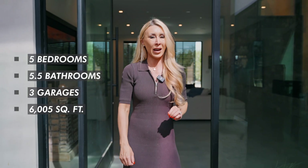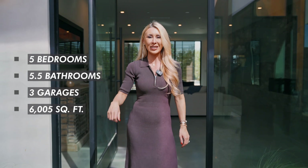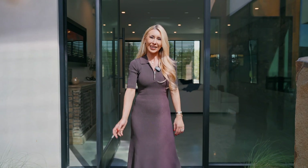Welcome to 6876 Milos Road. This home is my absolute favorite in all of Las Vegas Valley because I've never seen anything like it. It's five bedrooms, five and a half baths, 6,005 square feet, and it's listed just under five million dollars. Let's take a look inside.